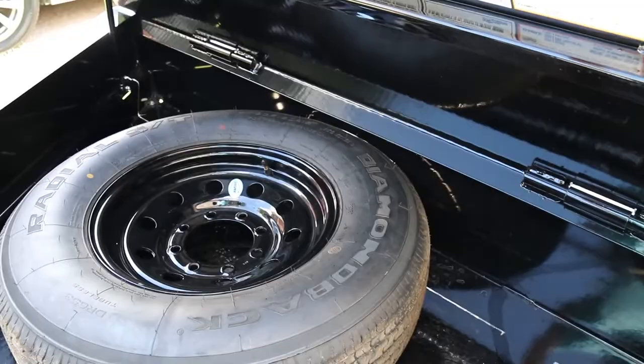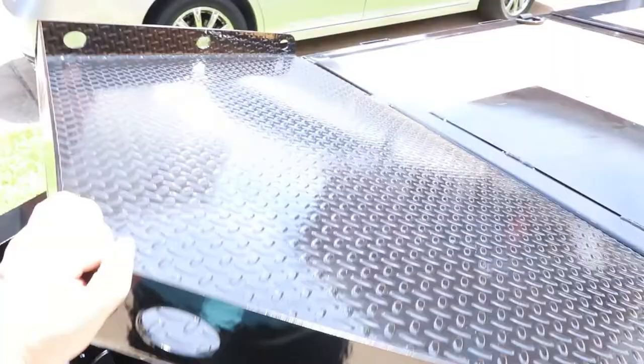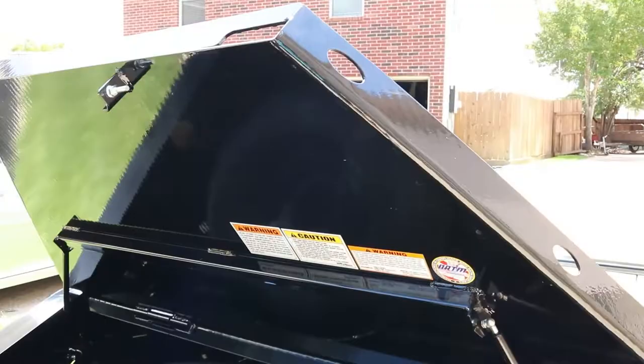This thing is 3/16 steel — it's heavy, it's got some substantial weight to it. You flip that switch and it pops right up — lockable latch. Little things like that are why we chose Diamond C.